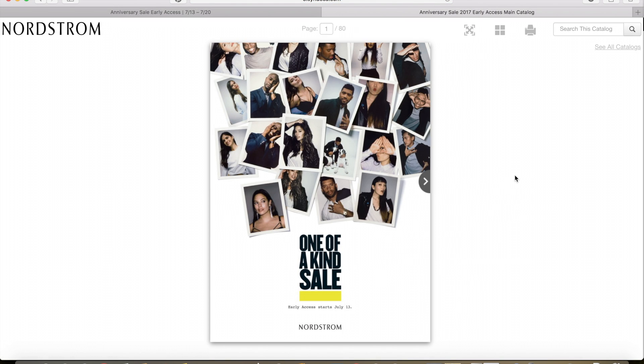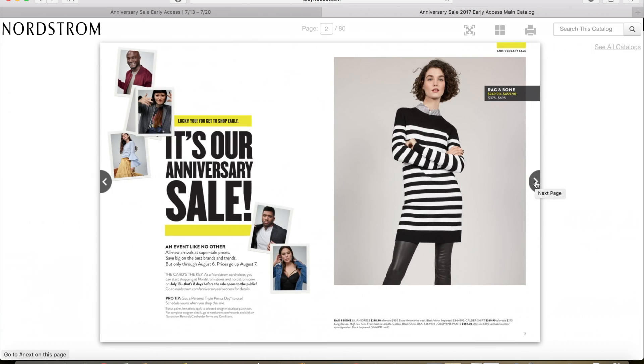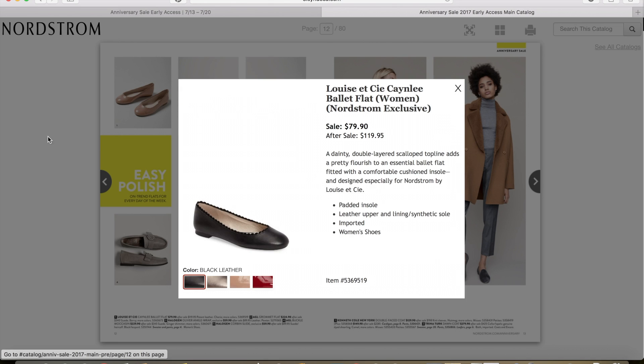This is the Nordstrom Anniversary Sale catalog — it's not a complete list of everything, but it gives a nice idea of what they have. The first item catching my eye is the Louise Essie Canely Ballet Flat. It comes in a bunch of different colors — I really like the black and the iron, but I also like the blush patent one. These are $79.90 for the sale and then after the sale, they'll be $119.95. So that's a really good deal.